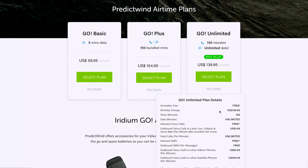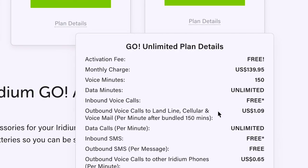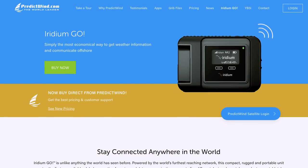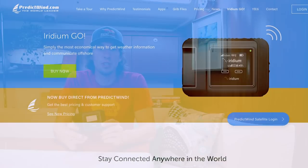We pay about $140 a month and that includes unlimited data, unlimited SMS, and 150 talk minutes to call pretty much anyone we want. We bought our Iridium Go plan through PredictWind, and the reason we did that is because we're really big PredictWind users — we use it for all of our weather forecasting. So we already have a PredictWind bill and we can just add the Iridium Go for our communication.